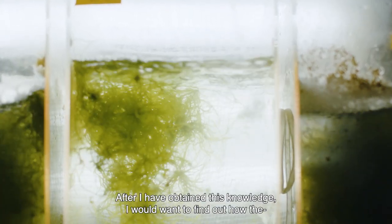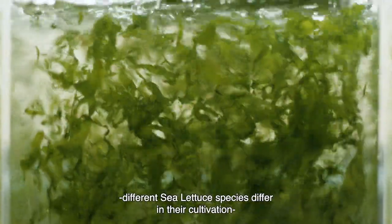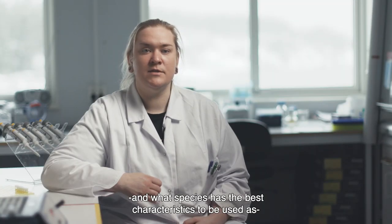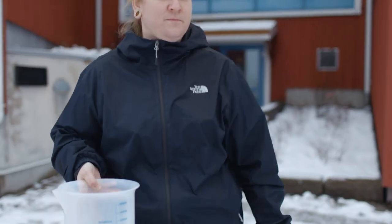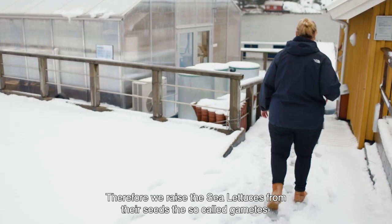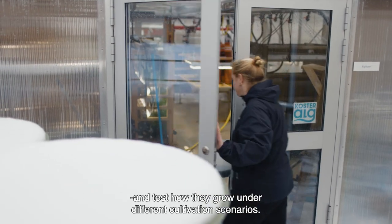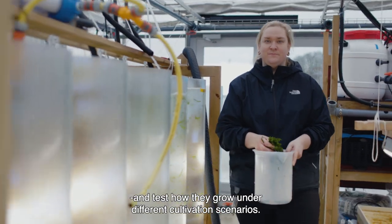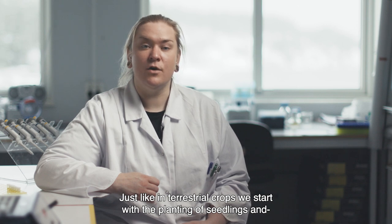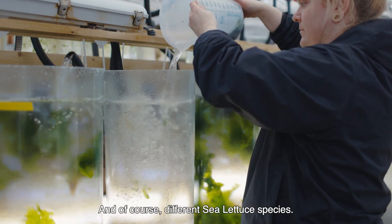After I have obtained this knowledge, I would want to find out how the different sea lettuce species differ in their cultivation and what species has the best characteristics to be used as a future food source. Therefore, we raise the sea lettuces from their seeds — the so-called gametes — and test how they grow under different cultivation scenarios. Just like in terrestrial crops, we start with the planting of seedlings and grow young little sea lettuces of different species.